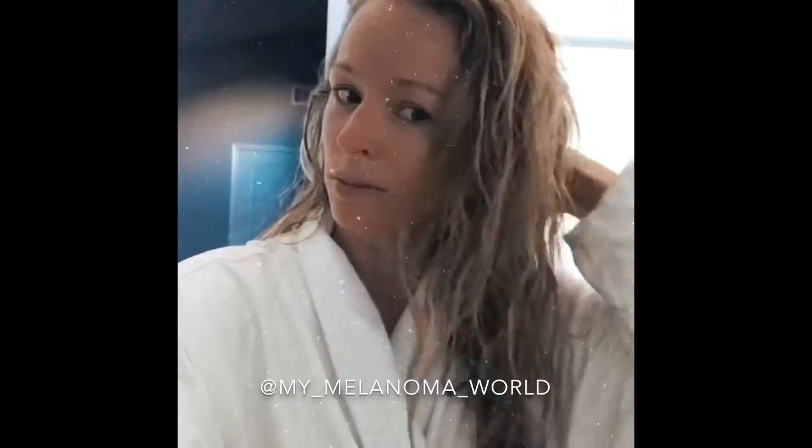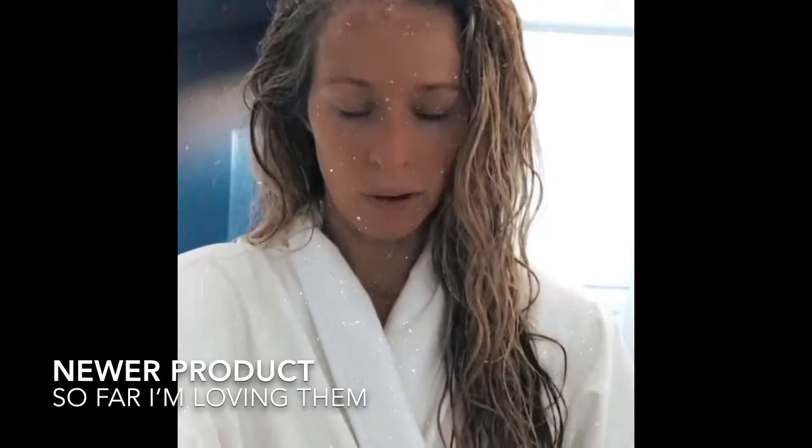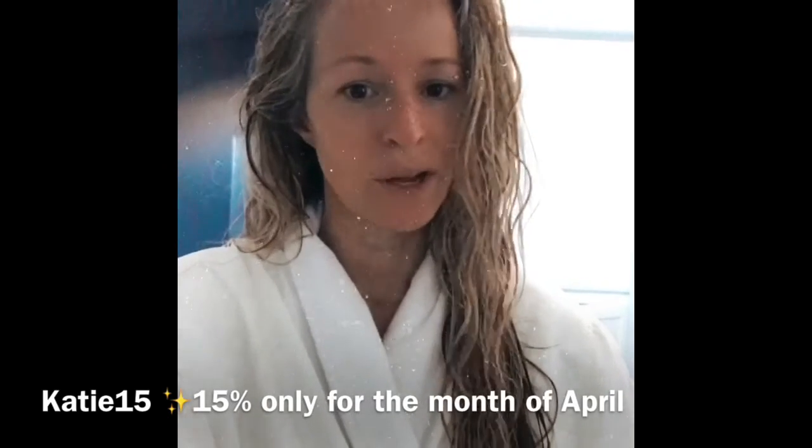Hey guys, I decided to do a little mini spa day today — I've just been feeling a little lucky and wanted to give myself some attention. I'm whitening my teeth, which I've been sharing with you guys. I'm also going to do a hot oil treatment and a deep conditioning treatment for my hair, using the Royal Crown by Keratin. You can purchase these with my 15% off discount code, only this month — I'll put that right here for you guys.